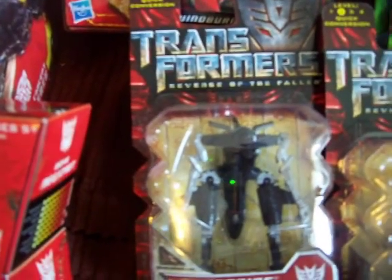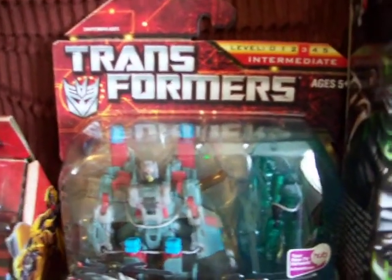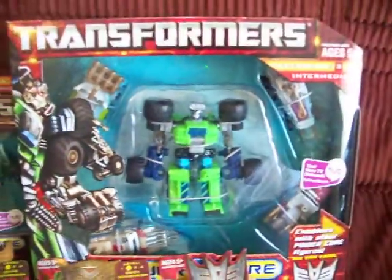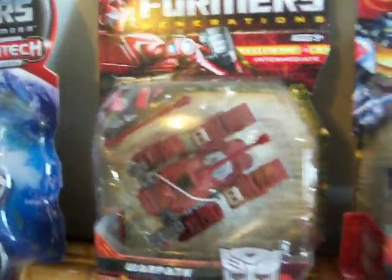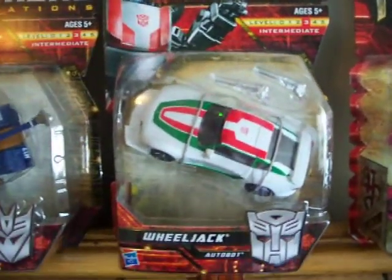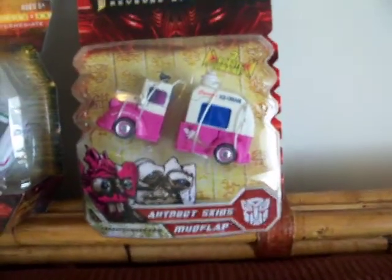And I got me some Transformer Generations, Powercore Combiners: Windburn, Mud Slinger — one of my favorites as well — Warpath, Darkmouth, Wheeljack, and from Revenge of the Fallen, Autobot Skids and Mud Flap.